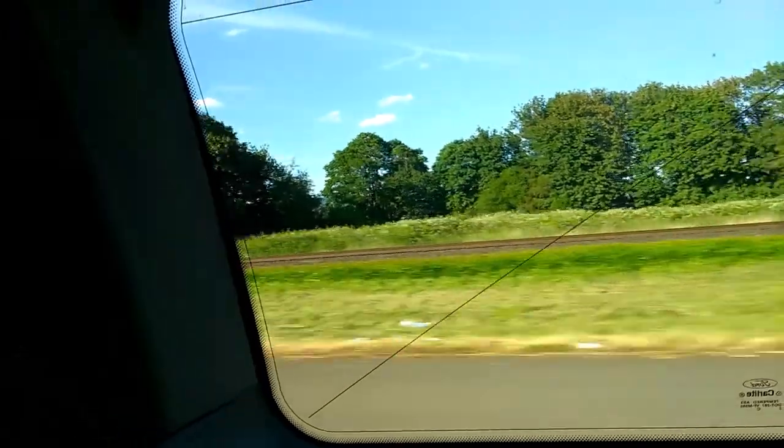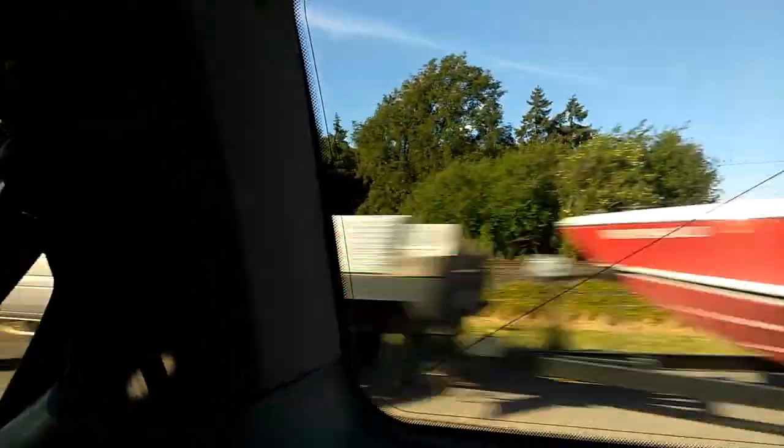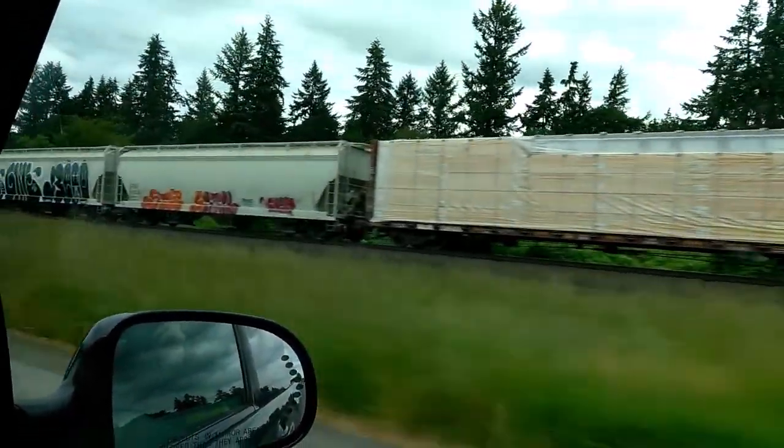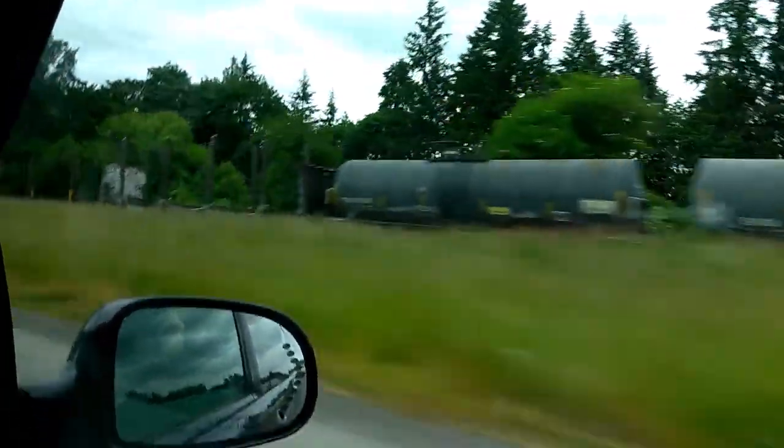The next one is going to be on the Portland Western. The reason why this video is a little long is because it's just two engines and I wanted to record the whole thing — and that's what I decided to do. There are the two locomotives right there; they're just GP39-2s. This next scene features the same two engines, but it was recorded the day before. I had no idea it was going to be this long, but it was.